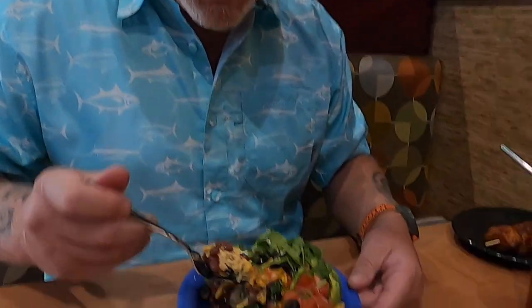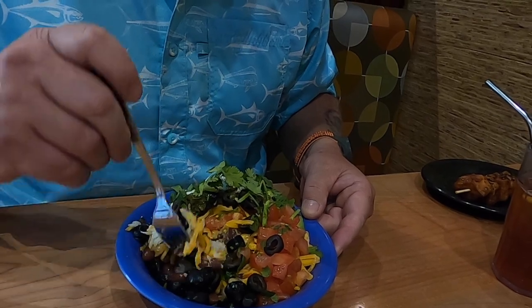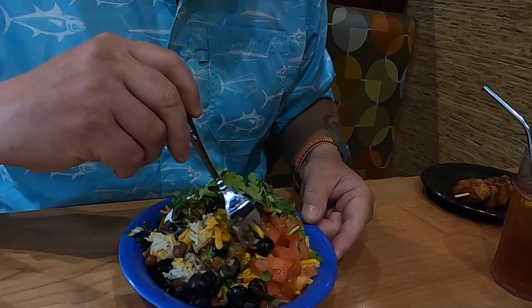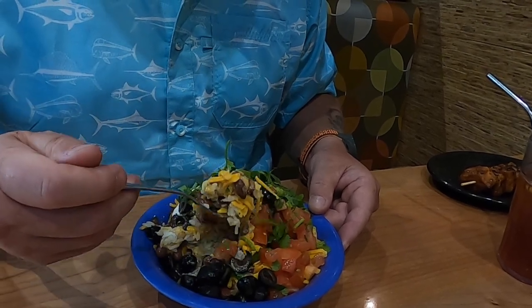This is not vegan, just vegetarian — mine doesn't have anything on it other than cheese that would be animal-based, so really just the sour cream. Let's try it out. There's a lot of cilantro in that, and the hot and jazzy means it's got jasmine rice and they put jalapeños in it to make it spicy.